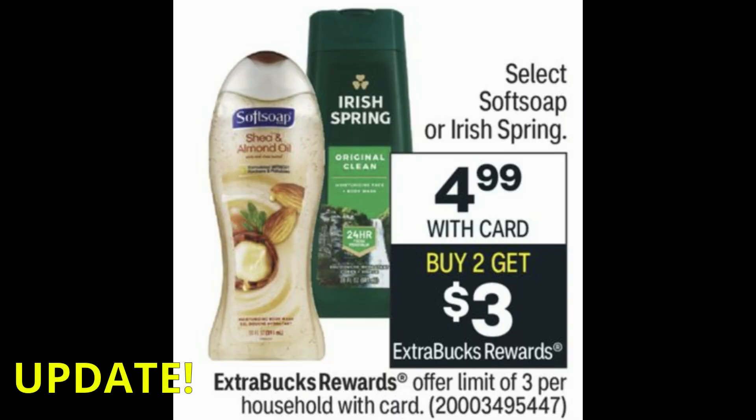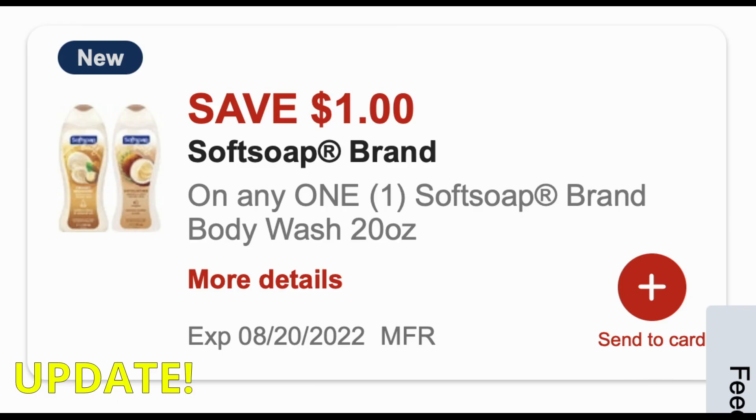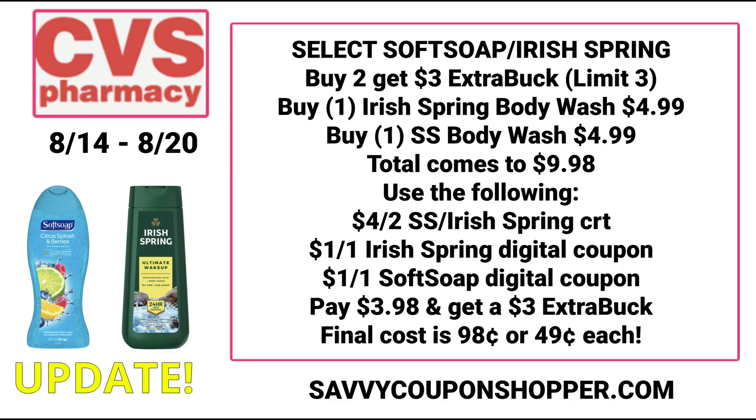Let's dive into some updates. This is a great update on the select Soft Soap Irish Spring body wash at $4.99 — buy two, earn a $3 ExtraBuck. Check your CVS account. I had a $4 off two CRT to use, but we got some new digital coupons: a $1 off one Irish Spring body wash digital and a $1 Soft Soap digital coupon. So grab one Irish Spring and one Soft Soap body wash for $9.98, use that $4 off two CRT and those two new $1 off one digital coupons. Total goes down to just $3.98 and then you earn a $3 ExtraBuck for buying two, making them just 98 cents for both or 49 cents each.